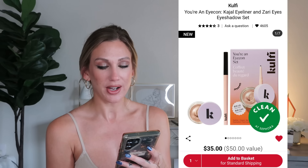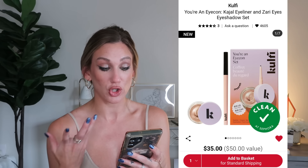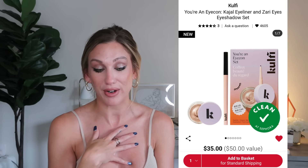From Kulfi, the You're an Icon Eyeliner and Zari Eyes Eyeshadow Set is $35, a $50 value. It comes with a stunning single shadow and an eyeliner. I put this one in my cart — the shadow looks so beautiful and I'm seriously considering it. I've never tried Kulfi before so let me know your thoughts.